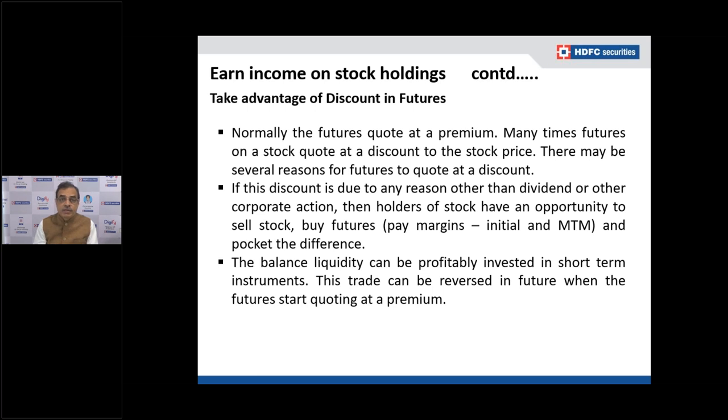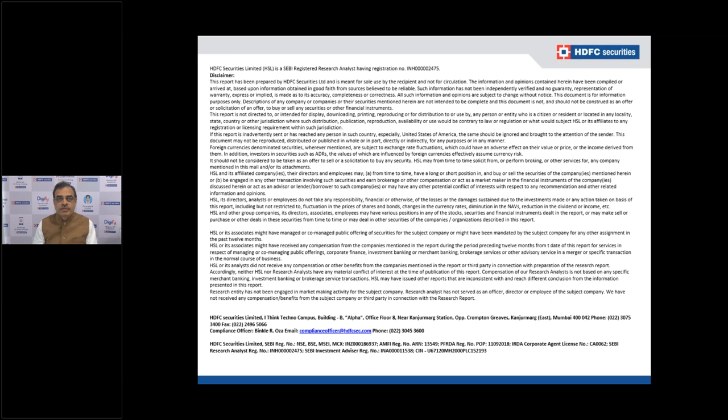However, this strategy has downsides: selling the stock triggers capital gains tax, and the discount may widen further before it normalizes — you may need to keep rolling over positions for two to five months. Overall, F&O offers investors many ways to either create long positions with lower capital outgo or earn income on existing holdings. Consider trying these strategies in a few stocks and scaling up as you gain comfort. Thank you.